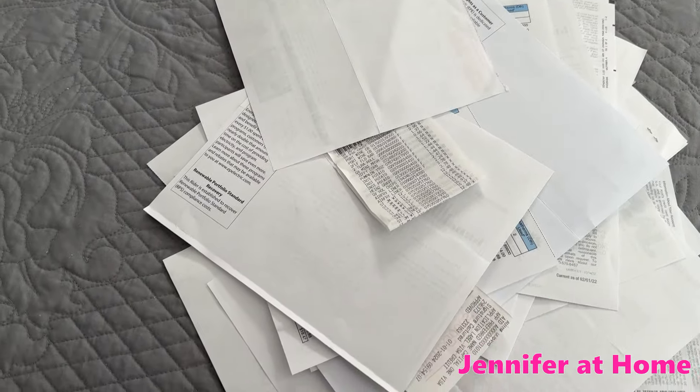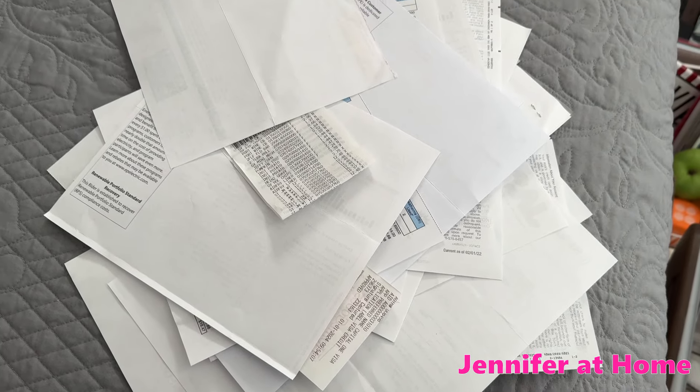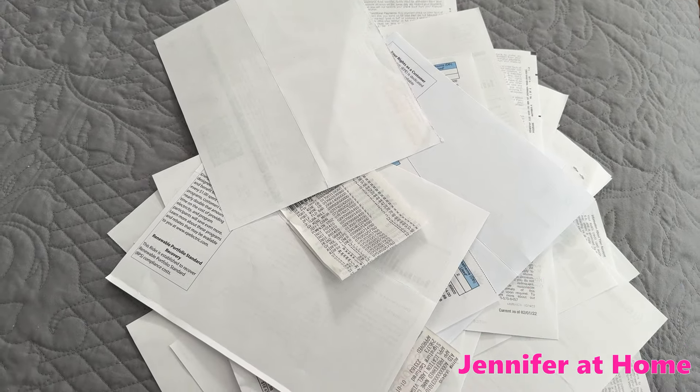When decluttering, don't forget to go through and shred all old, unnecessary receipts, utility bills, and other paperwork. It can really help declutter your home.